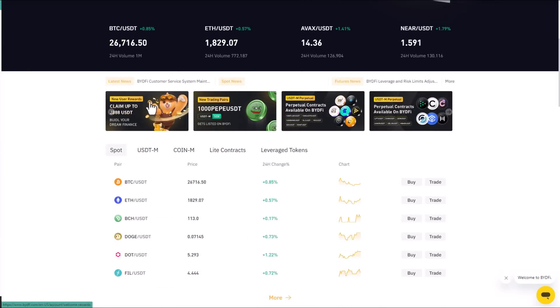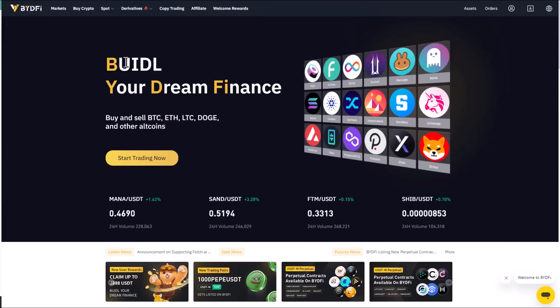As always, before investing in any project or platform, do your own research. That's all about the BuyTrade platform for today — all the links will be left under the video. Thanks for watching, leave a like, share this video, and see you in the next one!